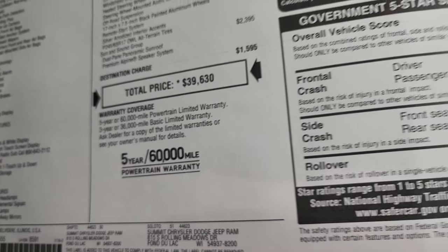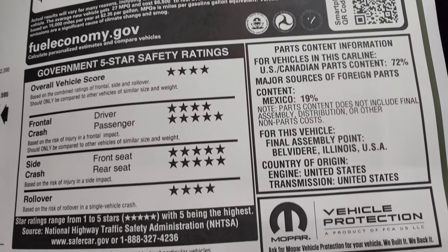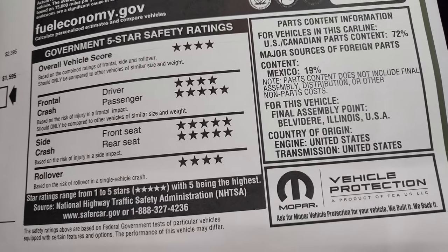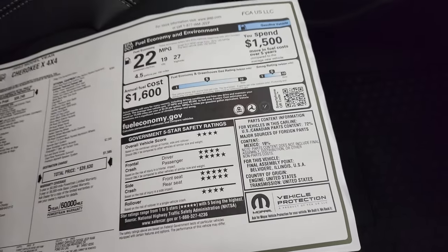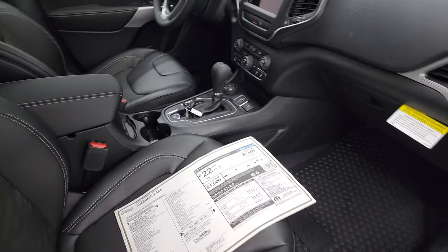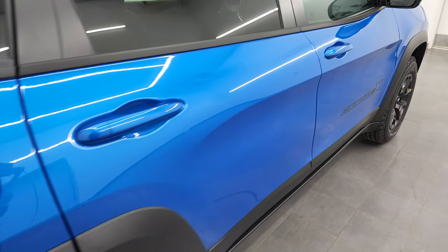It comes with a three-year/36,000-mile bumper-to-bumper and five-year/60,000-mile powertrain warranty. The safety ratings are my favorite thing about the Cherokees — super safe vehicles, four and five stars up and down the board. Definitely feel safe hauling your family around in one of these. I've owned three Cherokees myself and loved every one.